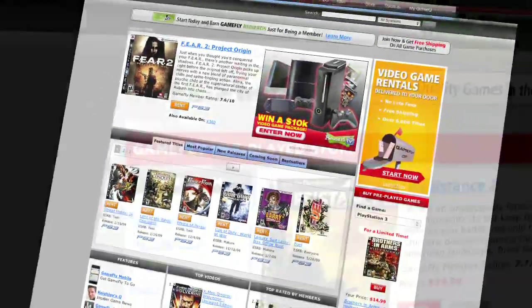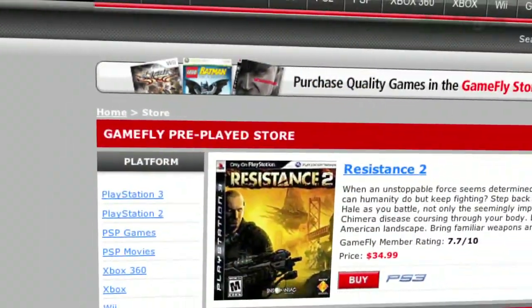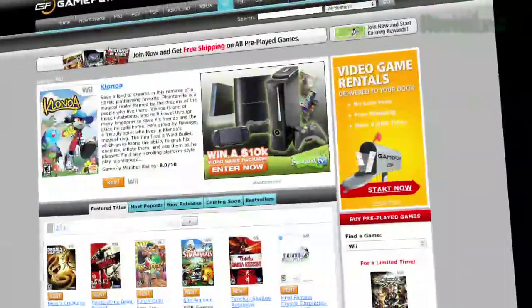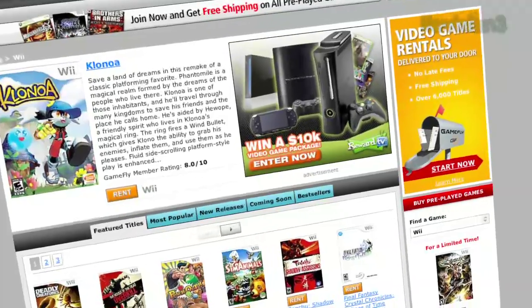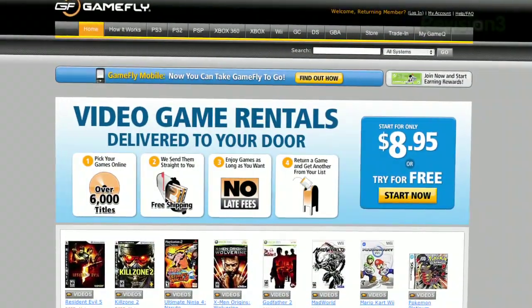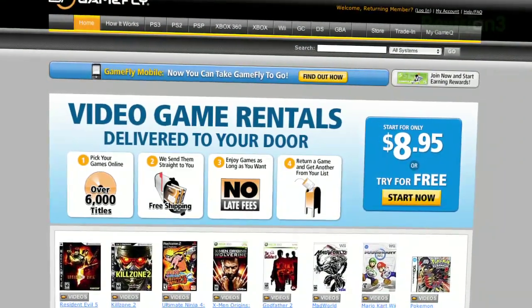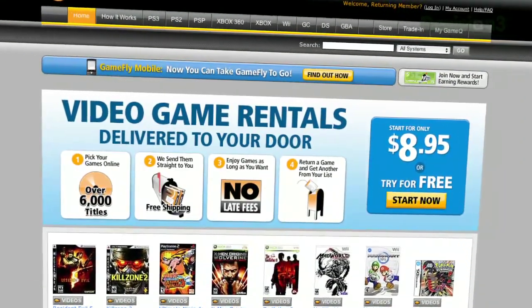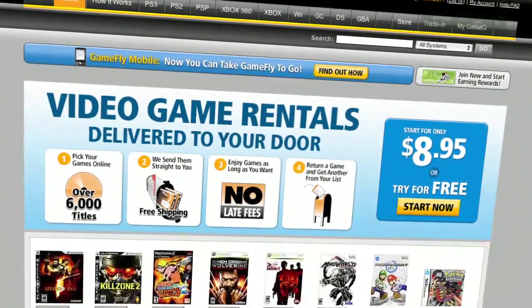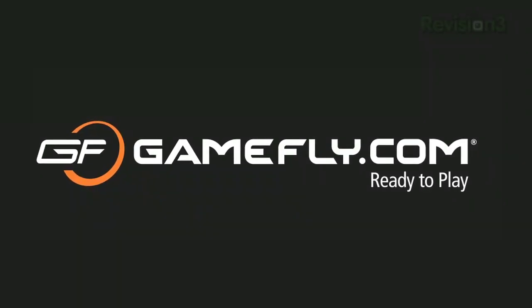Once you're done playing a game, send it back, and GameFly will send you the next available game on your list. If you really like the game you're playing, simply click 'Keep It' on the GameFly website, and the game is yours at a discounted price. GameFly will even mail you the case and manuals free of charge. TechZilla Daily fans get a two-week free trial when you go to www.gamefly.com. Check it out and support us by supporting our sponsors.